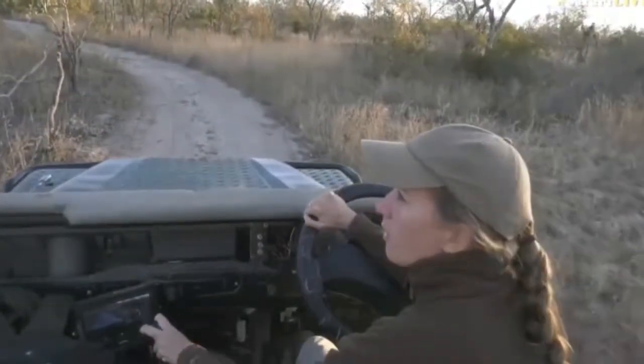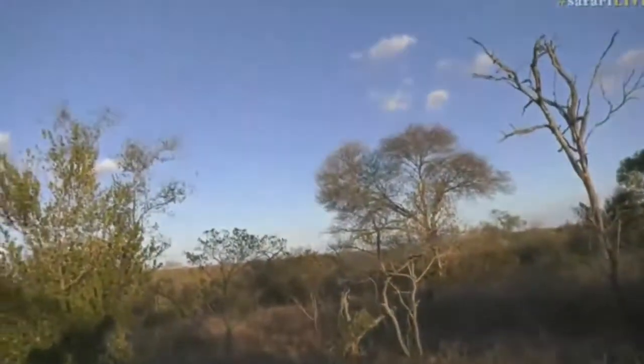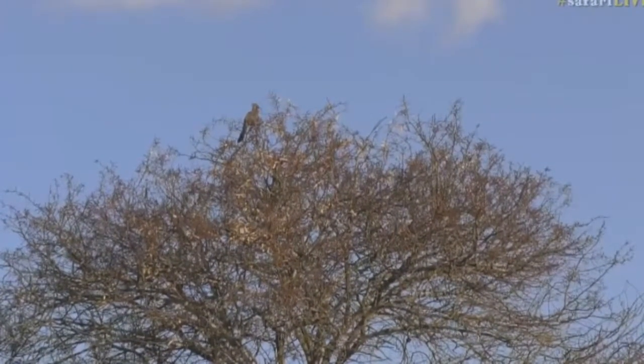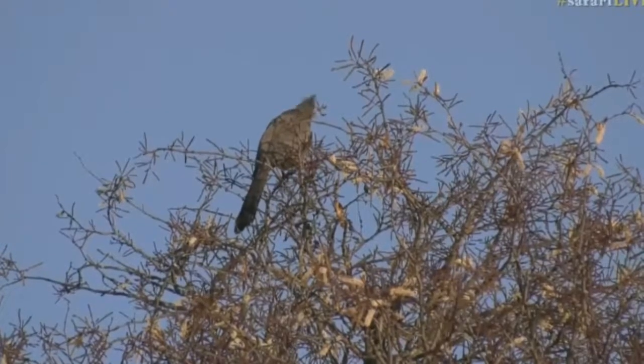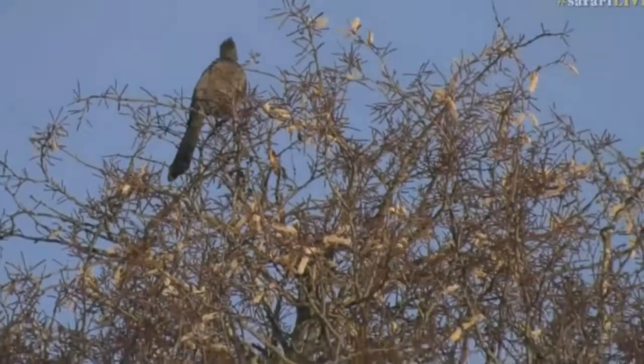We have got the gray go away bird on top of the tree, but more interesting than the gray go away bird, I'm interested in those tiny little white pompons almost. These are the flowers for the nubthorn, and the nubthorn is a very special tree.